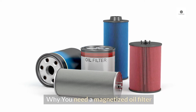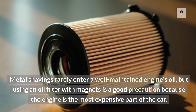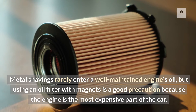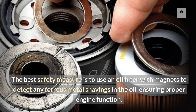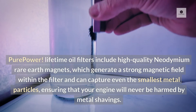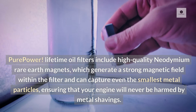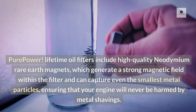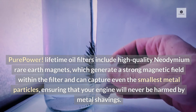Why you need a magnetized oil filter: metal shavings rarely enter a well-maintained engine's oil, but using an oil filter with magnets is a good precaution because the engine is the most expensive part of the car. The best safety measure is to use an oil filter with magnets to detect any ferrous metal shavings in the oil, ensuring proper engine function. Pure Power lifetime oil filters include high-quality neodymium rare earth magnets, which generate a strong magnetic field within the filter and can capture even the smallest metal particles, ensuring that your engine will never be harmed by metal shavings.